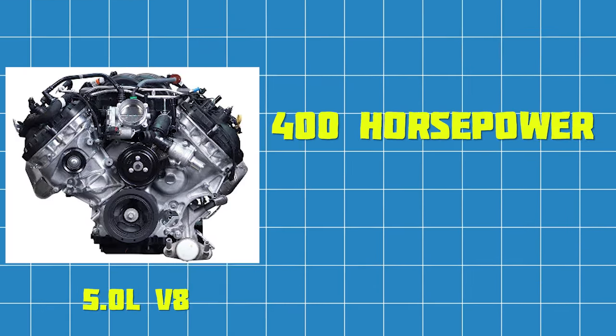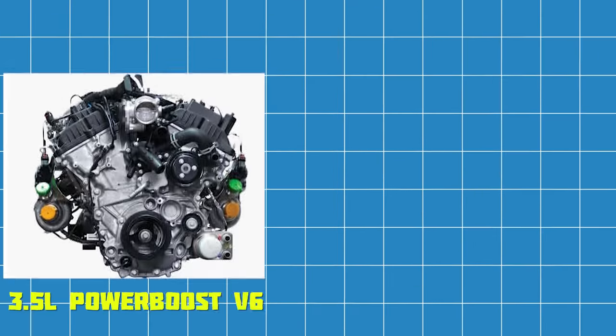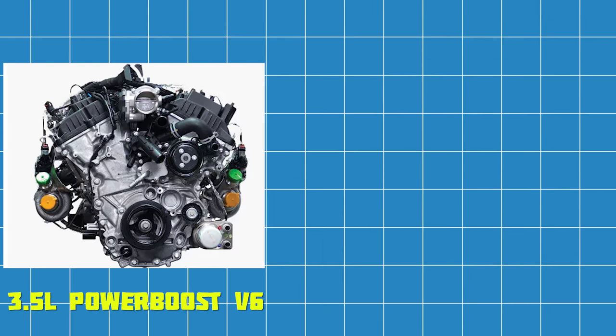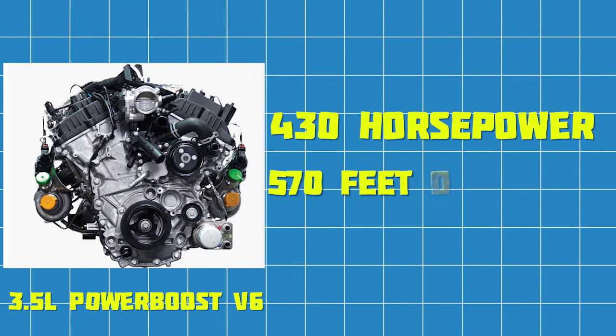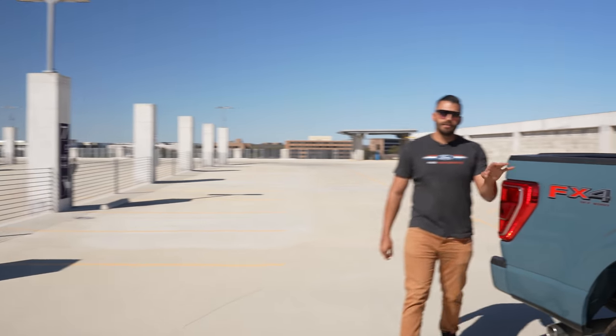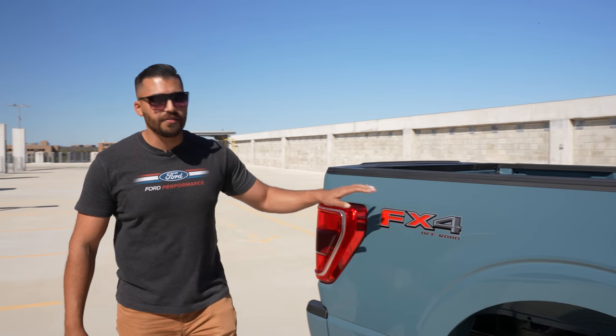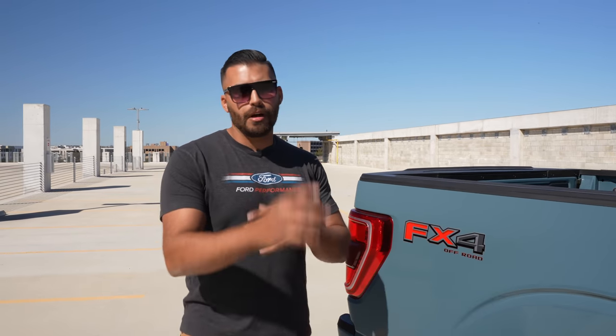Additional engine options include a 5.0-liter V8 rated at 400 horsepower and 410 pound-feet of torque, and the hybrid 3.5-liter PowerBoost V6 rated at 430 horsepower and 570 pound-feet of torque. The XLT comes standard in 4x2 but can be made 4x4. This truck has the FX4 off-road package, and all combinations are mated to a 10-speed automatic transmission.